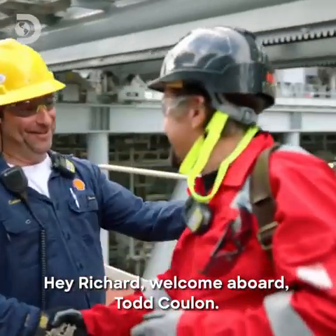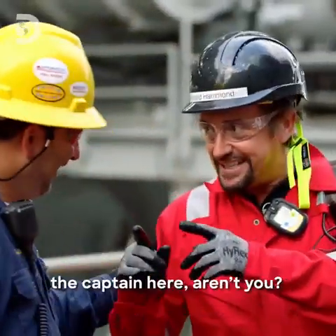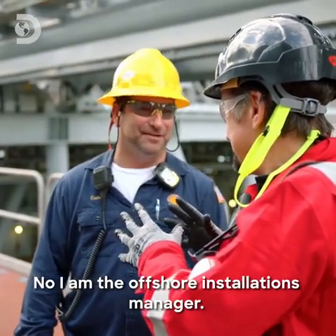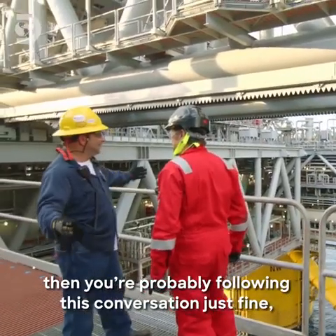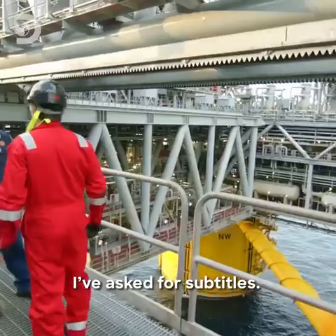Hey Richard, welcome aboard — Todd Coulon. Nice to see you. Welcome aboard Appomattox, man. And you say welcome aboard — you're basically the captain here, aren't you? I'm the OIM, the Offshore Installation Manager of Appomattox. Now, if you're from Louisiana and fluent in Cajun, then you're probably following this conversation just fine. But just in case you're not, I've asked for subtitles.